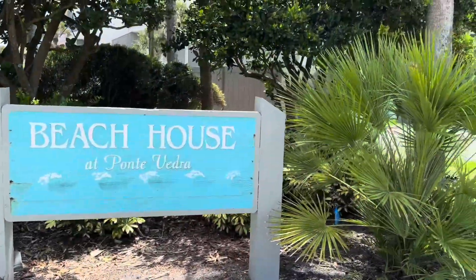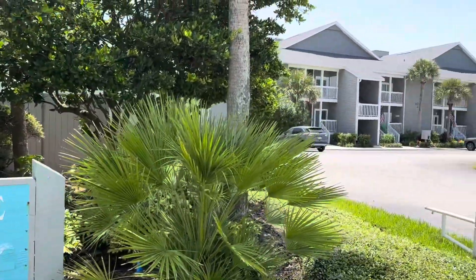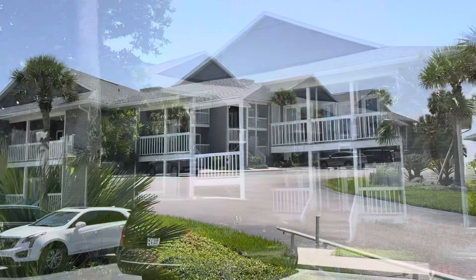I'm Wally Sears with Berkshire Hathaway in Ponte Vedra. I'm at Beach House Condos right on Ponte Vedra Boulevard, right across the street from the ocean. We're going to check out this complex and see what it's like.